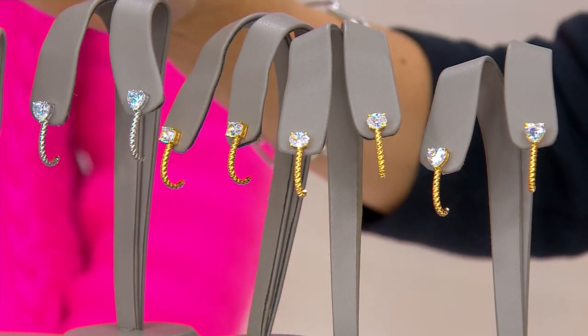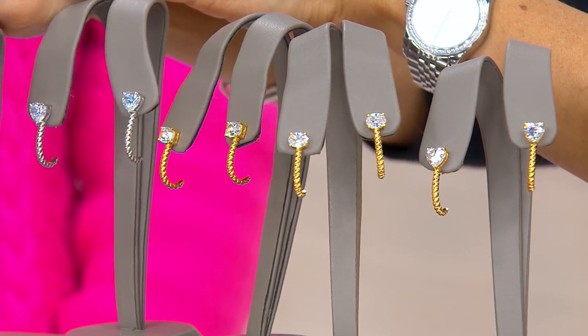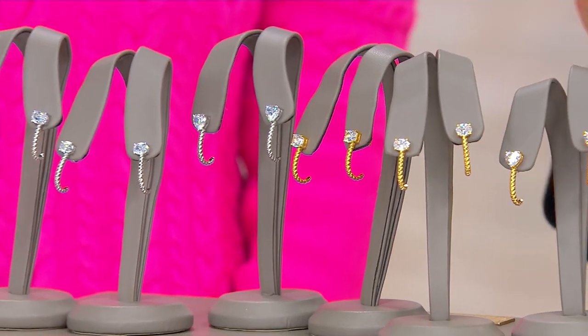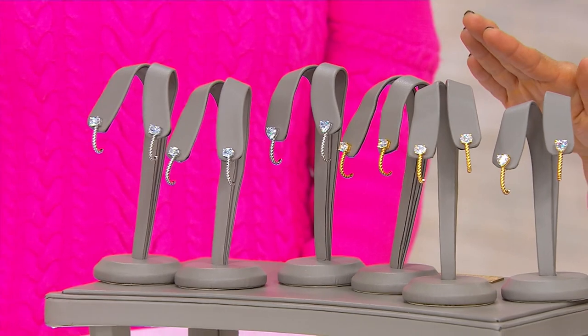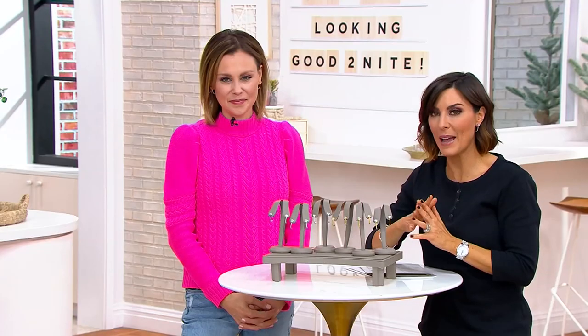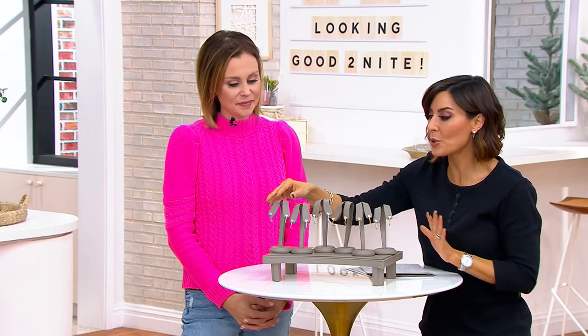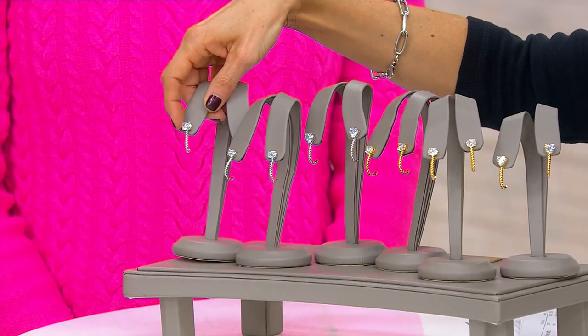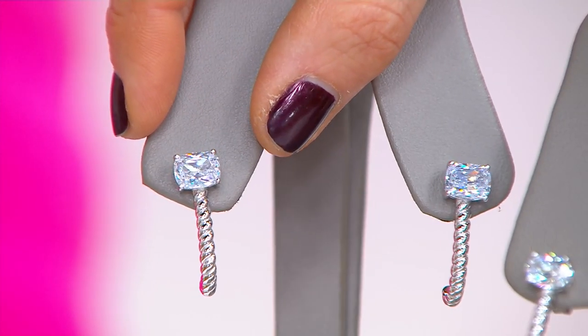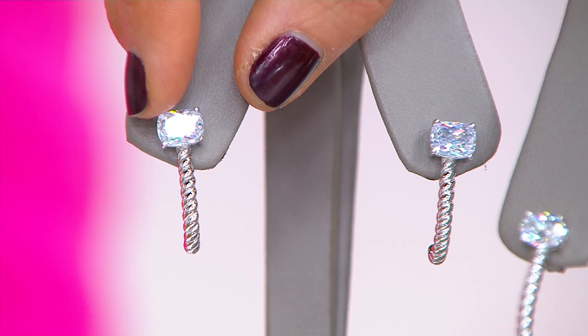Let me go over your choices again: sterling silver or 14k over sterling silver — no matter what, $41, but that price is only valid today, and the easy pay is $8 and change. For the silver options: the cushion has that sharper edge just like a traditional cushion cut, and there are fewer than 500 left, so if you know you love cushion, go for it.